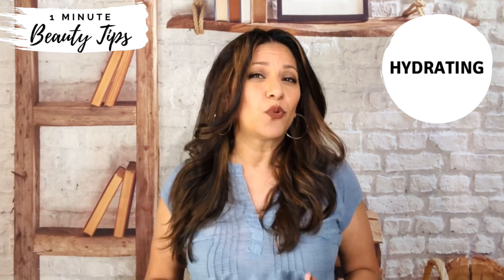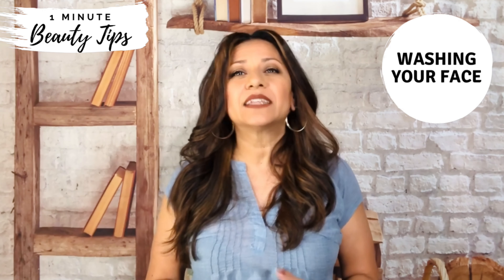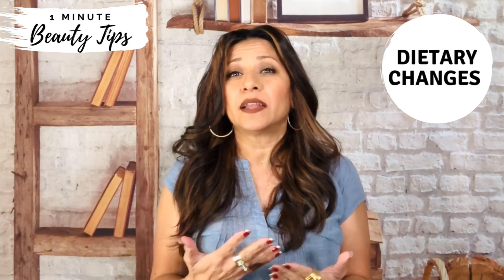Drinking plenty of water each day can sometimes be enough to clear up your skin, and cutting out caffeine and sugary drinks can also help restore balance. Washing your skin daily is a good start to keeping your skin clean and clear, and remember to remove your makeup before you go to sleep. Sometimes congested skin can be related to a diet high in processed foods, carbohydrates, and white sugar, so making small adjustments to your diet can be a great place to start healing your skin.